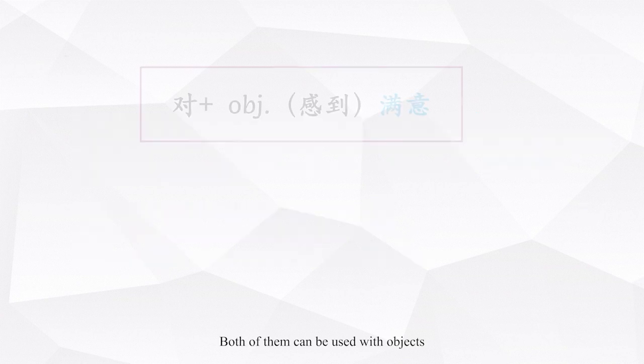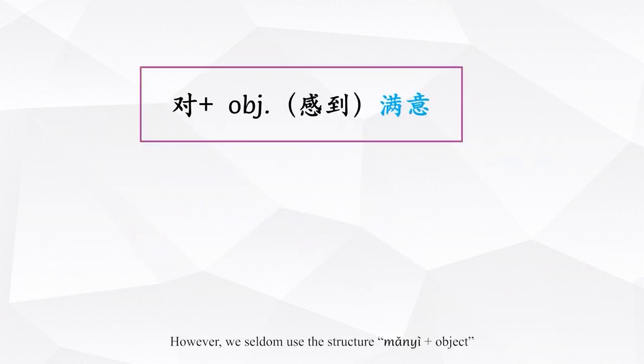Both of them can be used with objects. However, we seldom use the structure 满意 plus object. Instead, we normally use the phrase 对…感到满意, in which case the object is fronted.